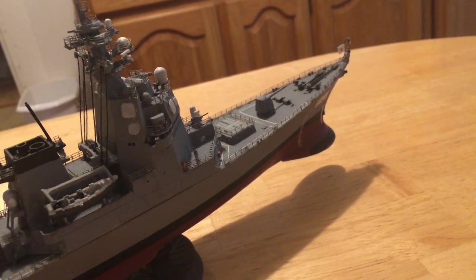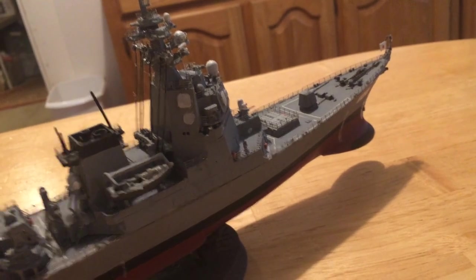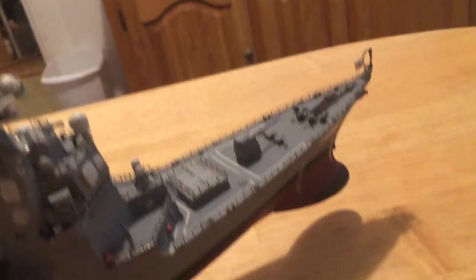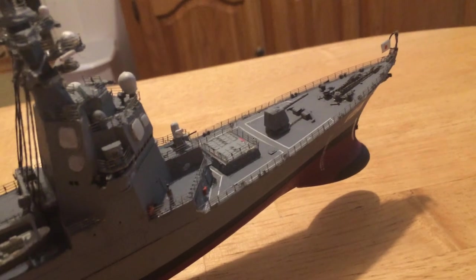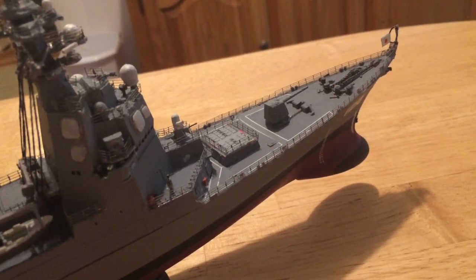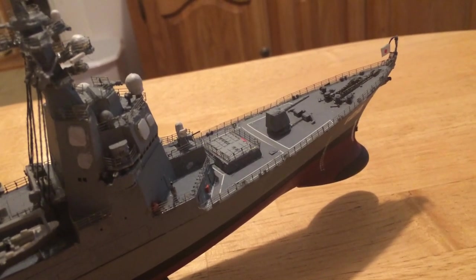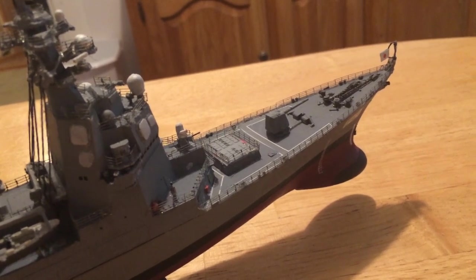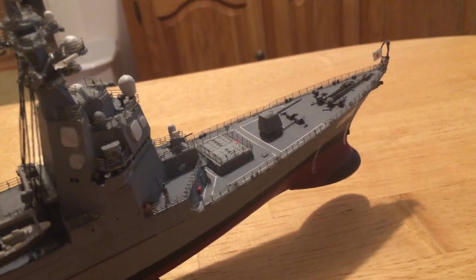Like they might encounter in the Hormuz Straits or something like that. They've also got vertical launch MK-41 missile launchers. Each one of those 32 cells has four Evolved Sea Sparrow missiles in it, which have a range of up to close to 50 miles. They can be used against those small boats as well.